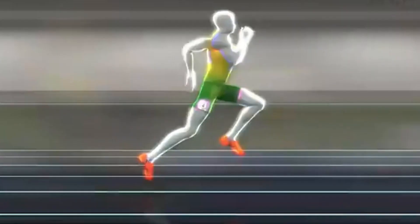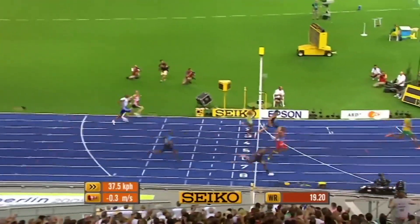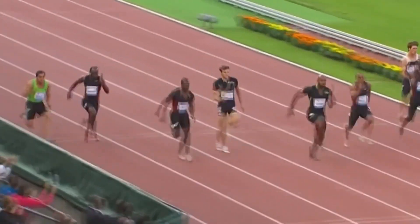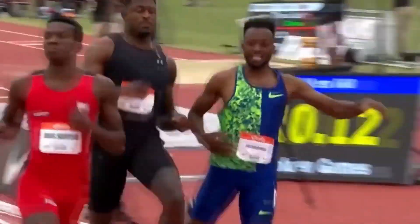Furthermore, over-striding — a common mistake among taller sprinters — can lead to inefficiency. This happens when an athlete's steps become too long, causing longer airtime and reduced ground contact. Effective sprinting requires a balance between stride length and ground force, regardless of height.